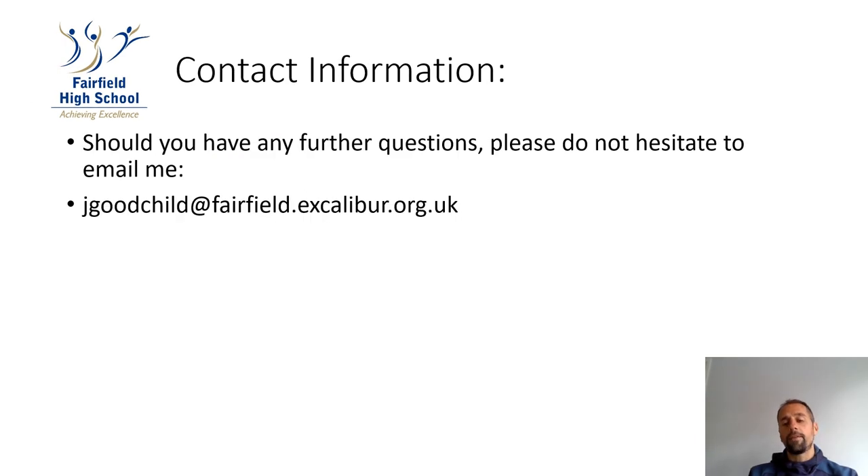Should you have any further questions about the course or PE, please do not hesitate to contact me. My email is jgoodchild@fairfield.escalibur.org.uk. Thank you for watching.